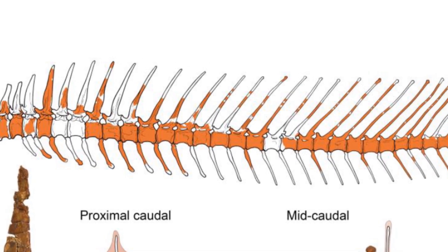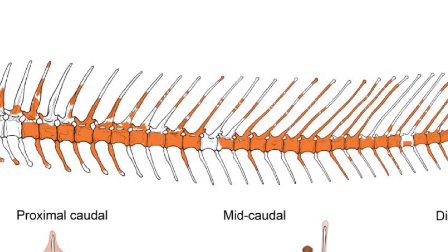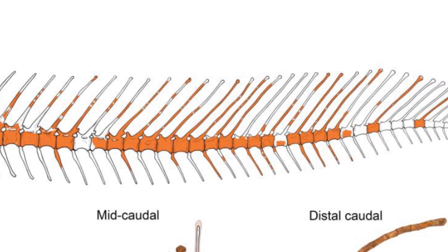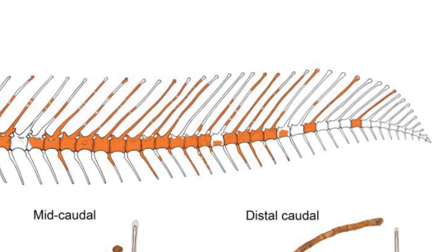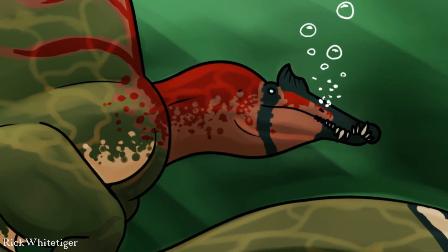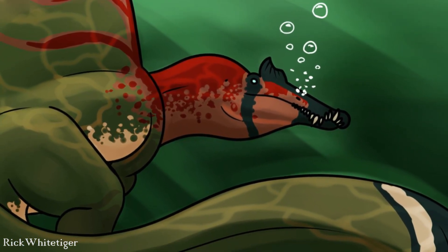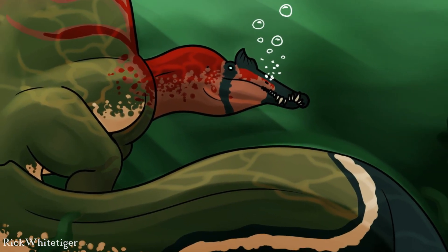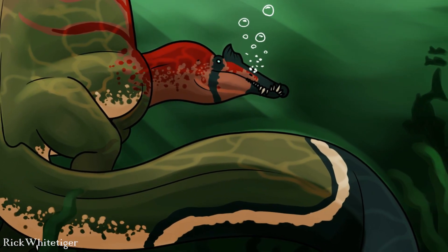Additionally, towards the tip of the tail, certain processes of bone that would interlock the vertebrae together become reduced, enabling the tail to move from side to side with greater flexibility. This would therefore seem to put to rest the debates over the extent of Spinosaurus's aquatic abilities, as it seems quite clear that a tail like this could only have evolved to be the way it is if it were being used to move a creature through the water.